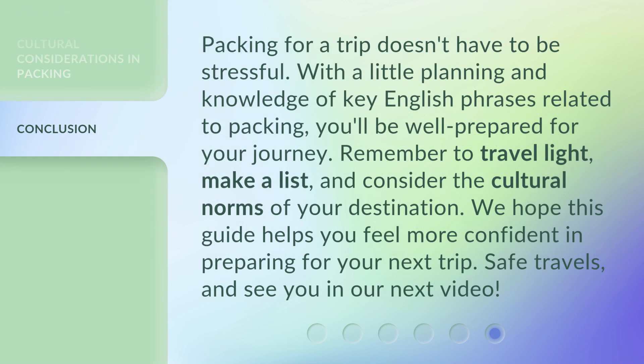Packing for a trip doesn't have to be stressful. With a little planning and knowledge of key English phrases related to packing, you'll be well prepared for your journey. Remember to travel light, make a list, and consider the cultural norms of your destination. We hope this guide helps you feel more confident in preparing for your next trip. Safe travels, and see you in our next video.